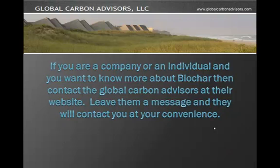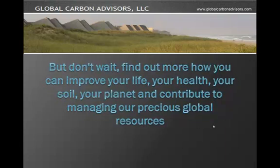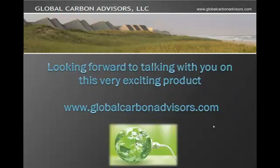If you are a company or an individual and you want to know more about Biochar, contact Global Carbon Advisors at their website. Leave them a message and they will contact you at your convenience. But don't wait — find out more how you can improve your life, your health, your soil, your planet, and contribute to managing our precious global resources. Looking forward to talking to you on this very exciting product. Thanks again and goodbye.